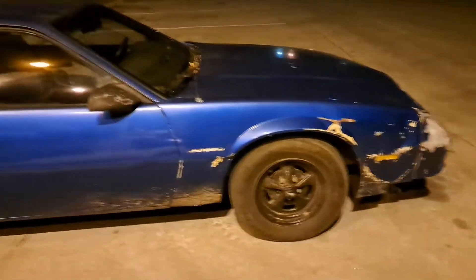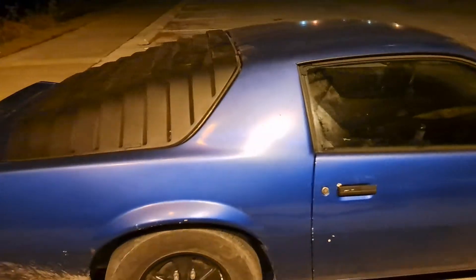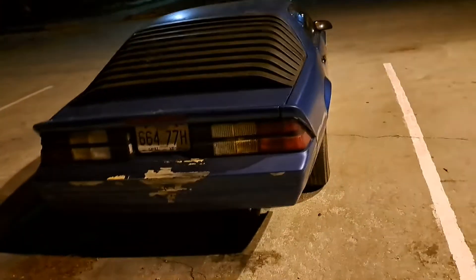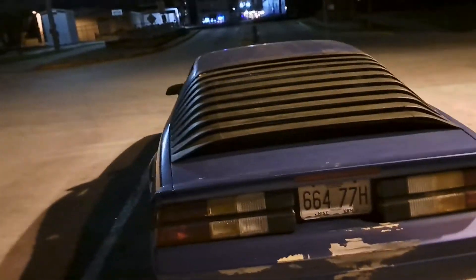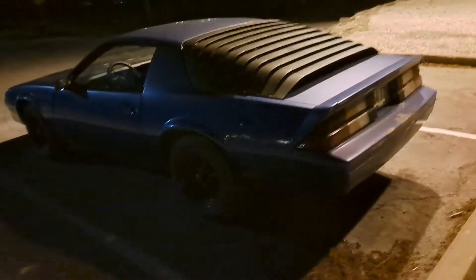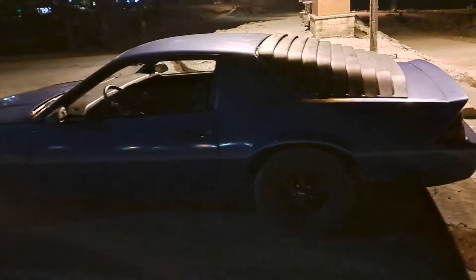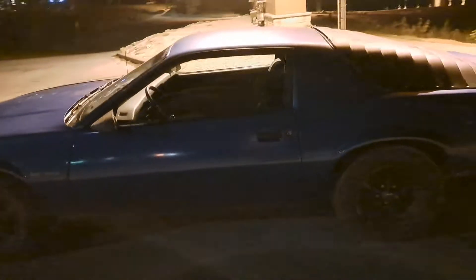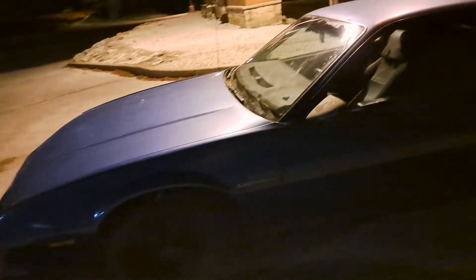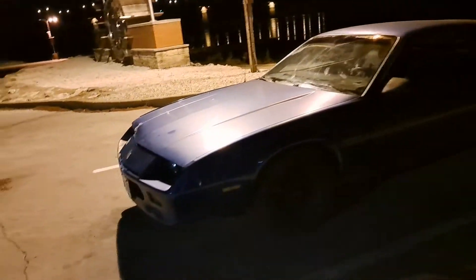Yeah, this is Beater B — 1987 V6 2.8. I'm not going to be driving this car around all the time. It's mostly just for an occasional cruise or car show. I do plan on taking this car to Lake of the Ozarks for the Magic Dragon, or the Wentzville Cruise Night, or just any car show I hear about.